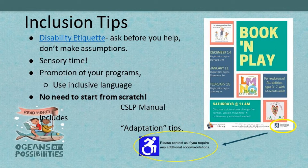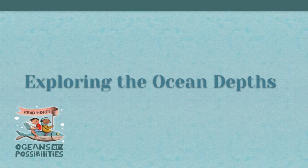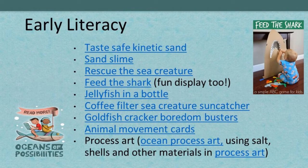Bloomfield Township Public Library in Michigan uses a symbol on all their flyers to say 'please contact us if you need any additional accommodations.' With that, I'm going to hand it over to Deb. The following activities we'll be talking about are not necessarily in the manual — we trust you're looking at that closely for program planning. We're just going to take a deeper dive into some additional ideas.